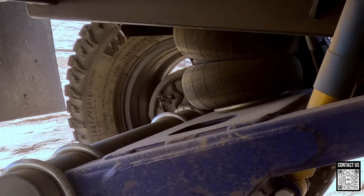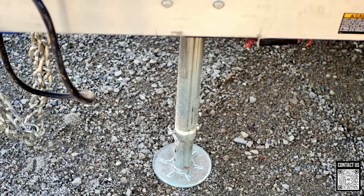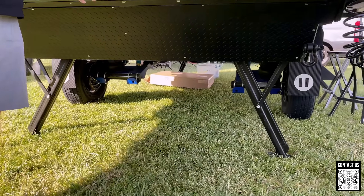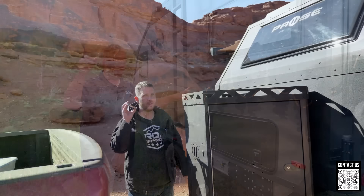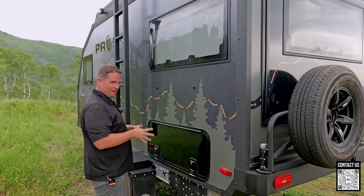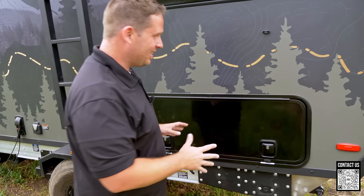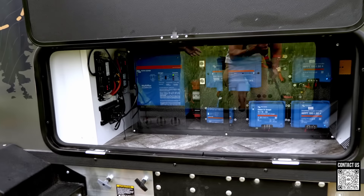The auto-level process first levels side-to-side using the airbags, then levels front-to-back with the front tongue jack, and finally deploys the stabilizer jacks to the ground — all automatically with one button. One of my favorite features to show off to friends.